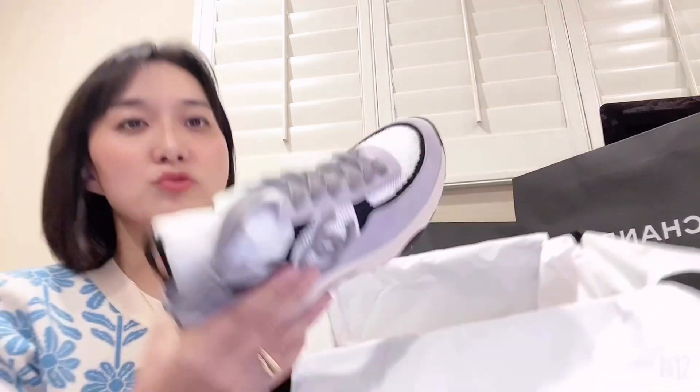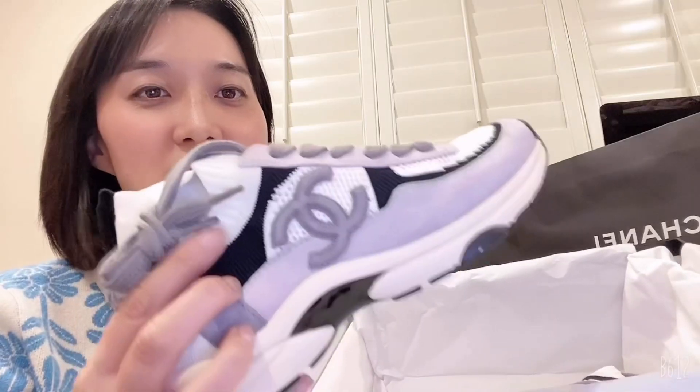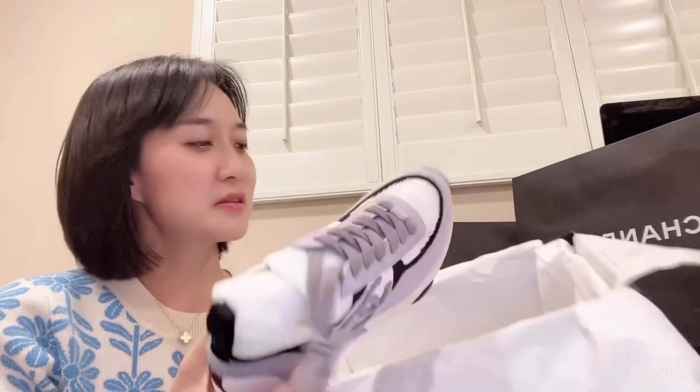The color is so pretty — black and white with mesh. I tried them on and they're so comfortable, even wearing socks there's no pressure. There's a Chanel logo on the sole in three colors: white, black, and lilac, with Chanel lettering on the bag. This is my first time trying Chanel sneakers but I think I'm going to love them. The price is $1,100.